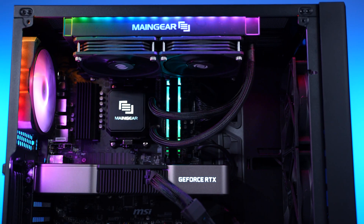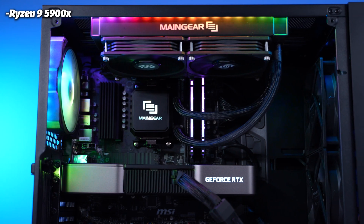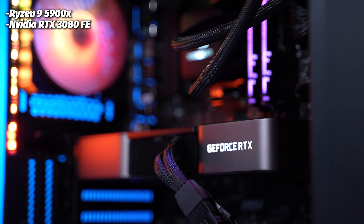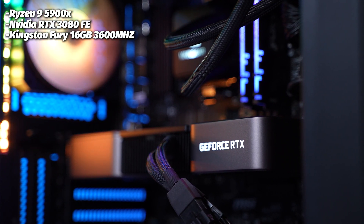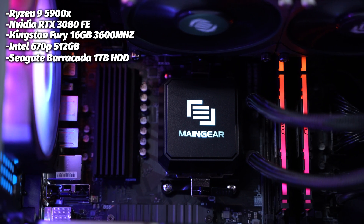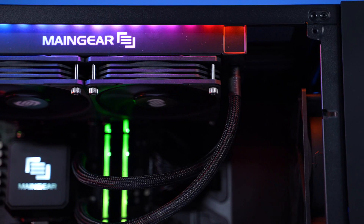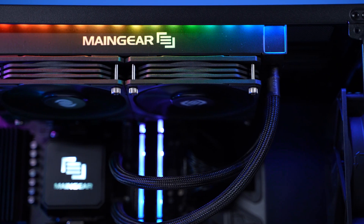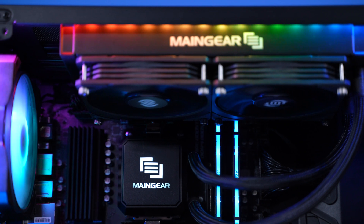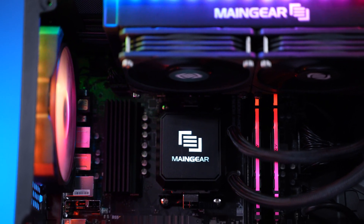Onto the Vibe RTX 3080 system. We start with the Ryzen 9 5900X — one of the best CPUs still on the market, with 12 cores and 24 threads. We also have an NVIDIA RTX 3080 Founders Edition, 16 gigabytes of Kingston Fury RGB DDR4 at 3600, a 512 gigabyte Intel 670P NVMe SSD along with a one terabyte Seagate Barracuda HDD for mass storage. We had a hard time with that 512 gigabyte drive — that's one of my little gripes. You also get a Cooler Master 240mm AIO, Main Gear branded, all put inside a B550 motherboard from either ASUS or MSI, powered by an EVGA 750 watt bronze PSU, housed in the Main Gear Vibe case that looks rather good.